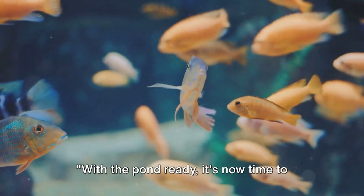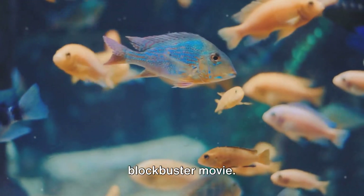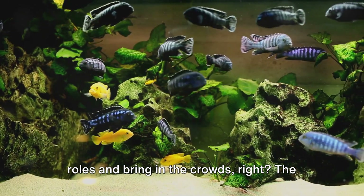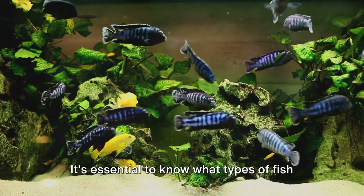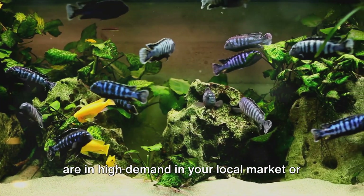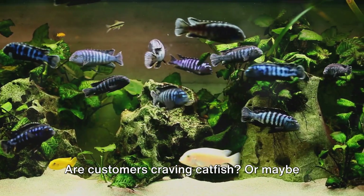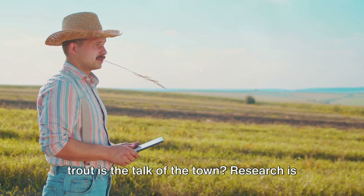With the pond ready, it's now time to choose the right fish species. It's like picking a cast for a blockbuster movie — you want stars that will shine in their roles and bring in the crowds. The first factor to consider is market demand. It's essential to know what types of fish are in high demand in your local market or internationally if you're aiming for export. Are customers craving catfish? Or maybe trout is the talk of the town? Research is key here.